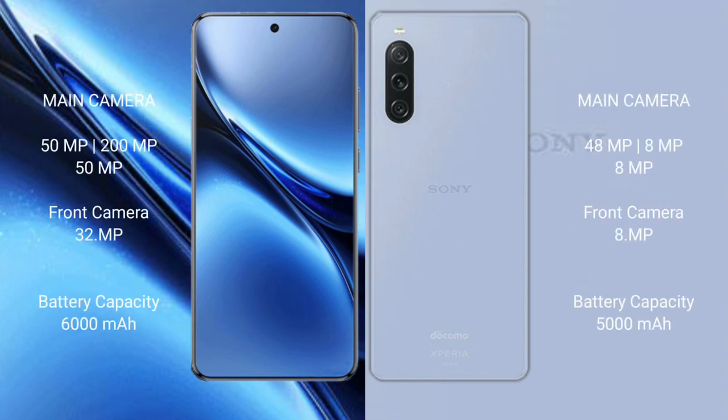Vivo X200 Pro features a rear triple camera setup: 50MP plus 200MP plus 50MP. The front camera is 32MP.